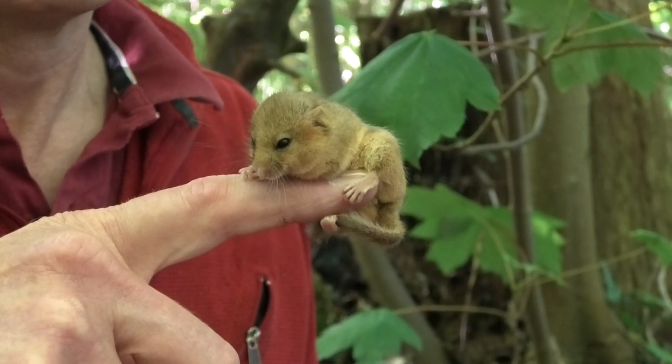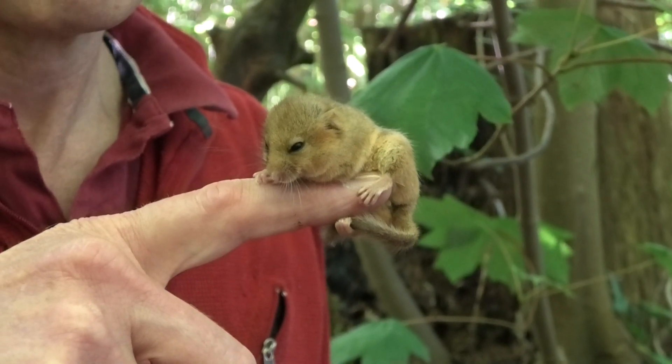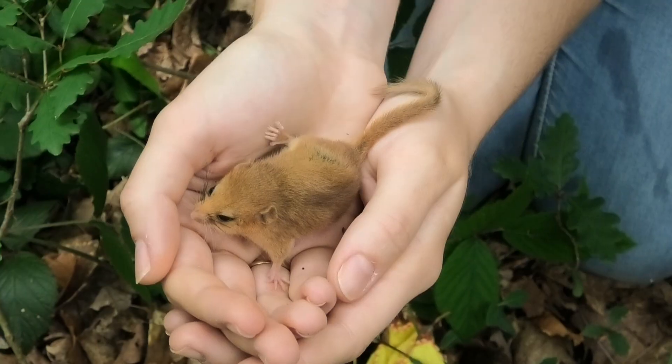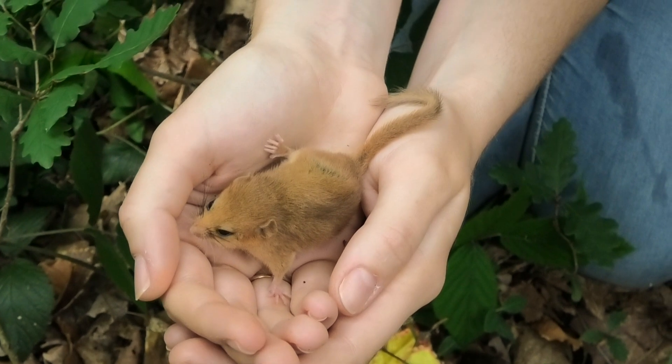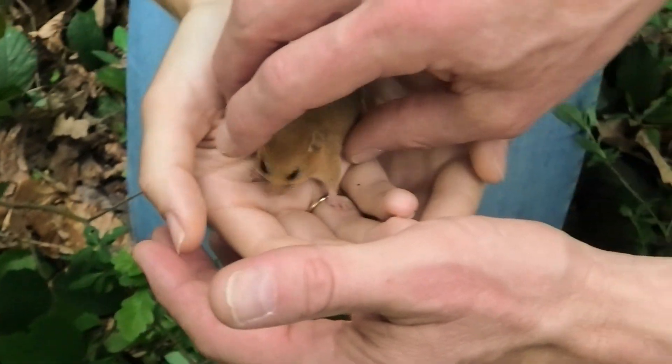The 'dor' in Dormouse comes from the French for sleep, cementing their reputation as lazy little so-and-sos. But really, they're not lazy. They're perfectly adapted to a seasonal temperate climate, and their long winter sleeps are a great way to survive the chilly period when there's not much food around.